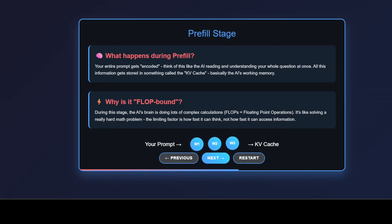Welcome to the pre-fill stage. This is where the magic of understanding begins. During pre-fill, the AI model reads your entire prompt and converts it into a format it can work with — we call this encoding. Imagine taking a complex idea and translating it into the AI's native language. All of this processed information gets stored in what's called the KV cache, the AI's working memory where it keeps everything it needs to remember about your request.